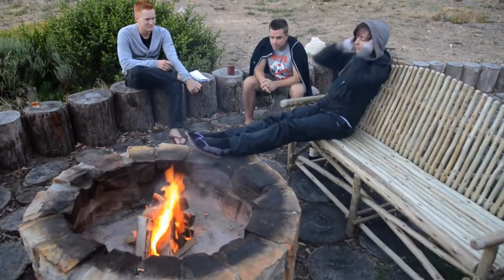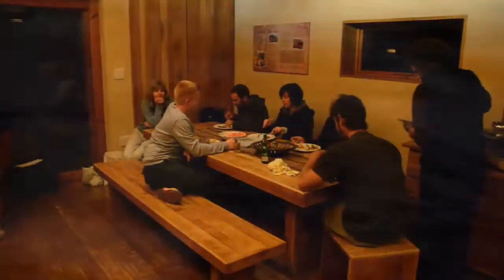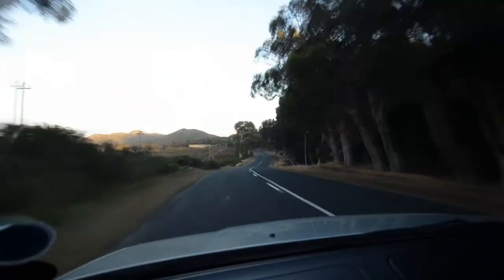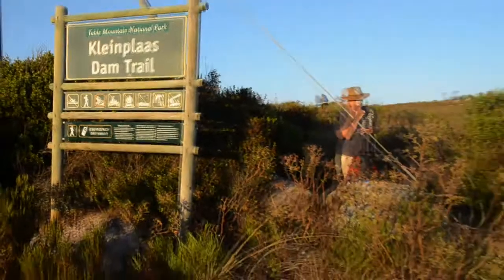It's time to make a campfire and dinner. Each evening a different team of three is responsible for cooking, while the others can rest and relax. We go to bed early because we have an early start planned. We get a lift by car from Smitswinkel Bay to the day's starting point — Red Hill, above Simonstown.